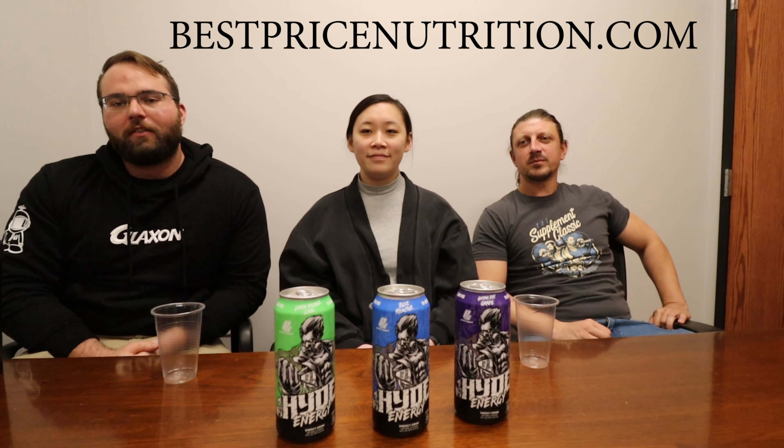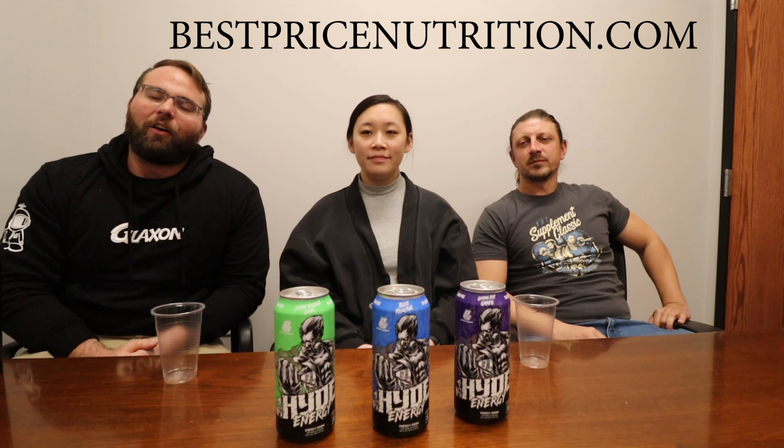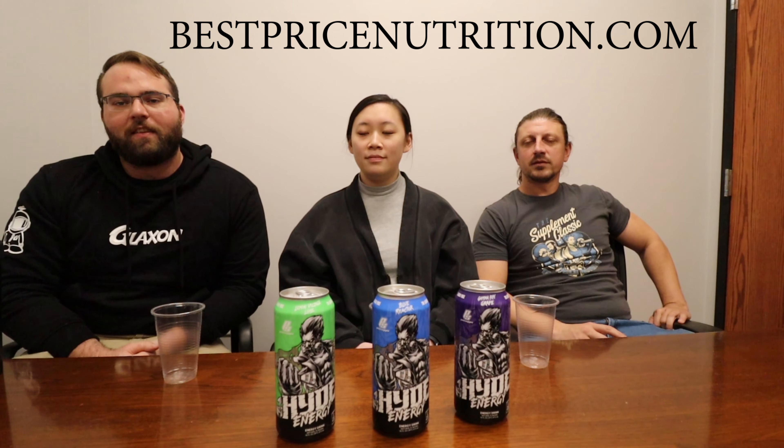You can check out our website, bestpricenutrition.com. It's time for email newsletters so that you can find out all of our newest products. We have deals, giveaways, all that good stuff. Also follow us on all social media — I think it's at bestpricenutrition for pretty much everything.